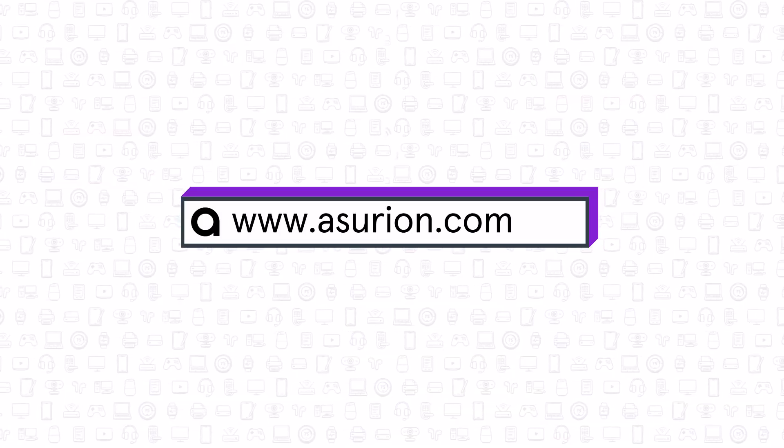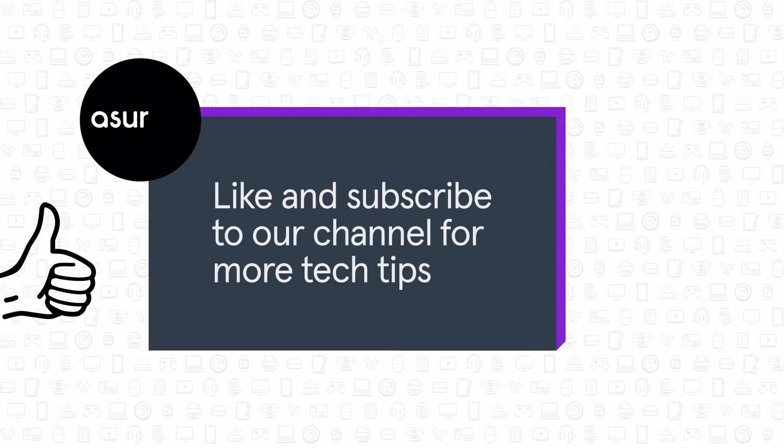For professional help fixing your tech, visit Asurion.com and don't forget to like and subscribe to our channel for more tech tips.